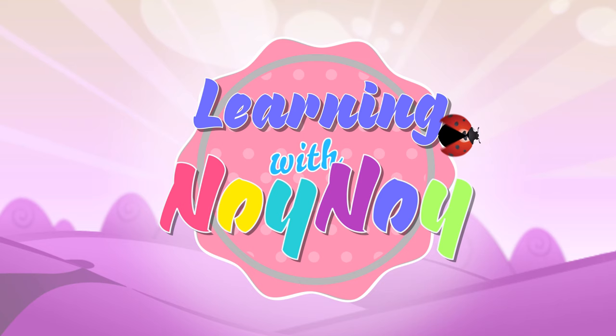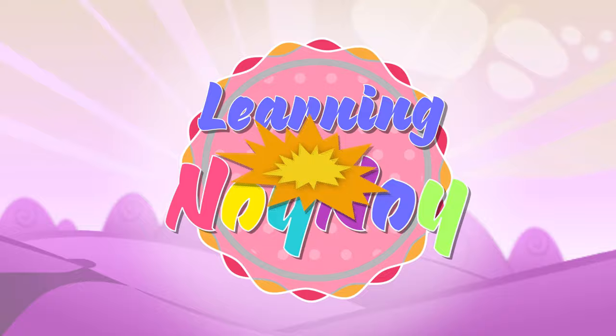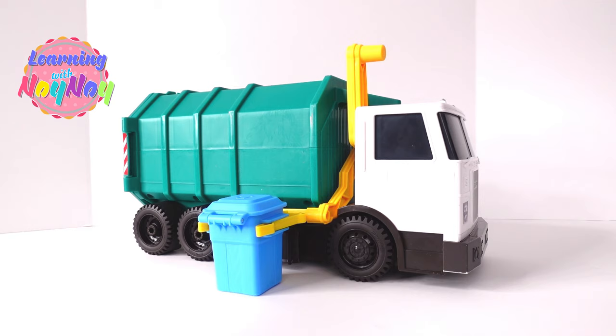Learning with Noi Noi brings so much joy! Hey everyone! Look what we have here! Check it out!